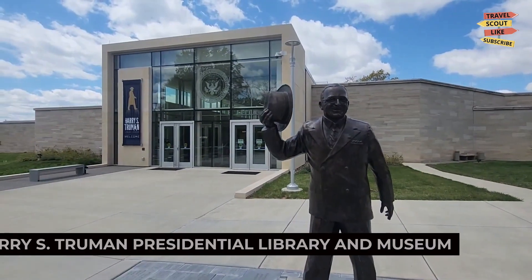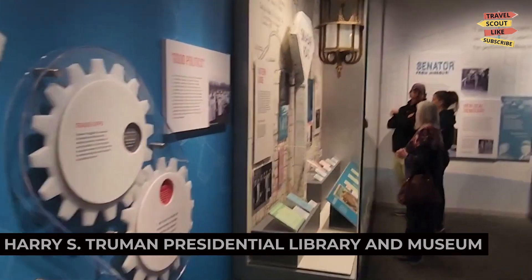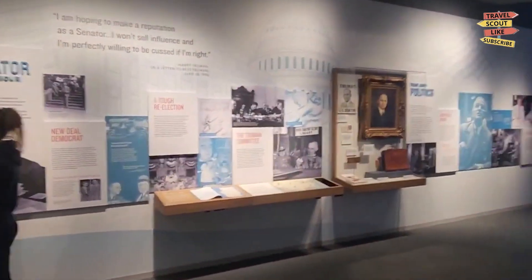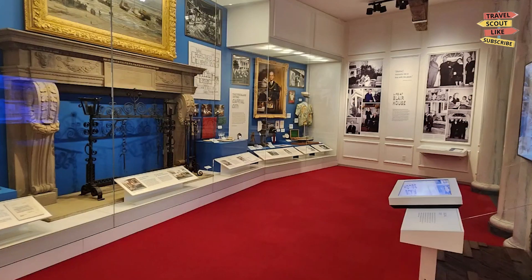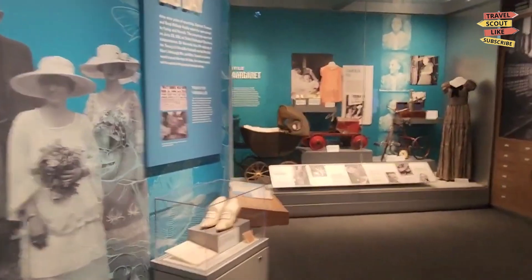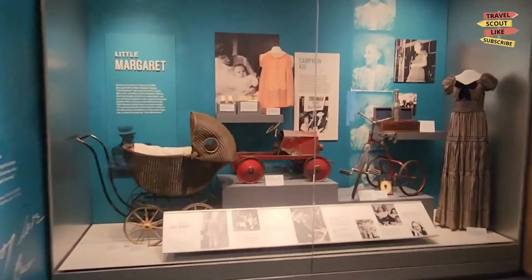Our first stop is the Harry S. Truman Presidential Library and Museum. This iconic landmark pays tribute to the 33rd President of the United States, Harry S. Truman. Explore the museum exhibits, learn about Truman's presidency and his impact on American history, and walk through the replica of the Oval Office. The Truman Presidential Library and Museum is a must-visit for history enthusiasts.